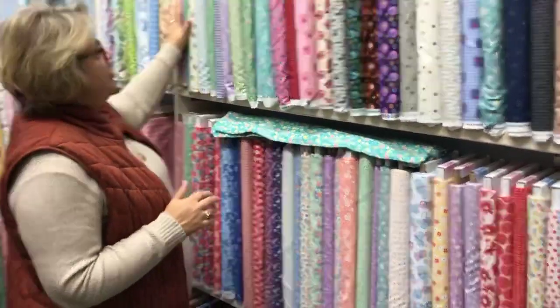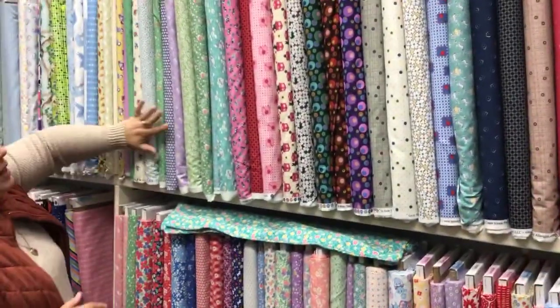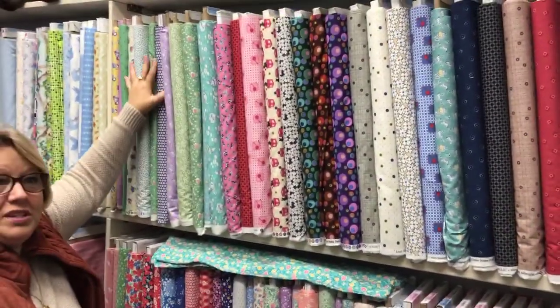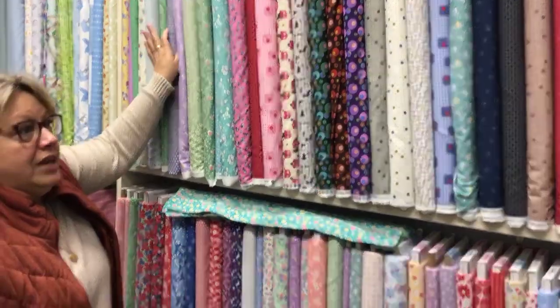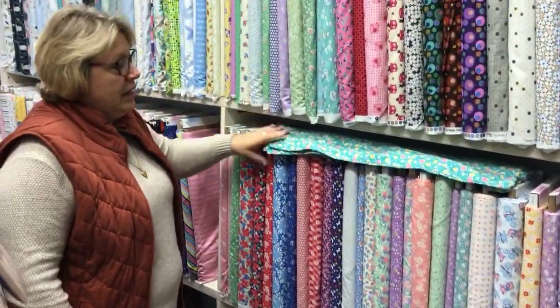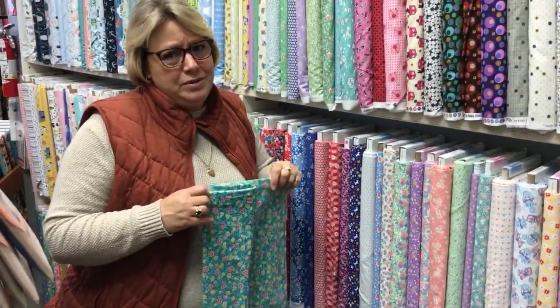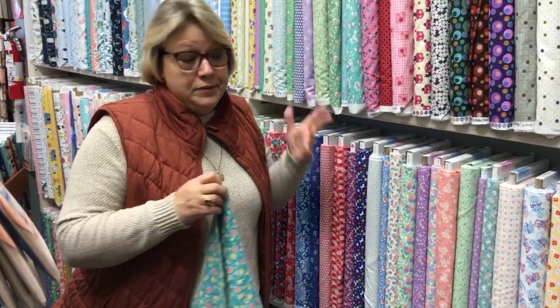We get 30s prints in all the time. We just got several in new, and we keep them typically over here in our novelty section with our flannel and our novelty pieces because they just make the best little baby quilts. And we all know, since COVID happened, there seems to be a lot more babies being born.